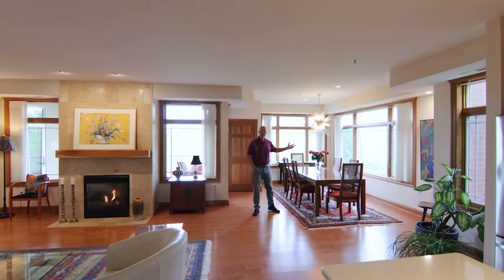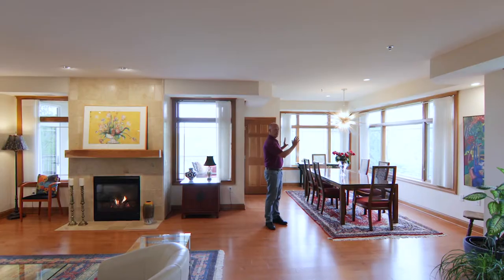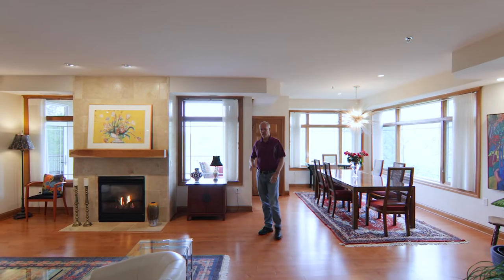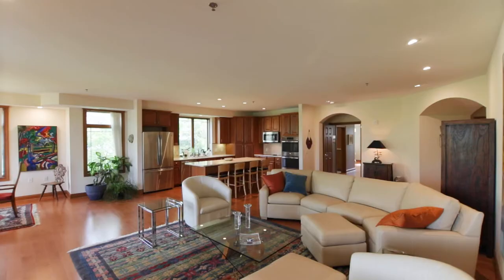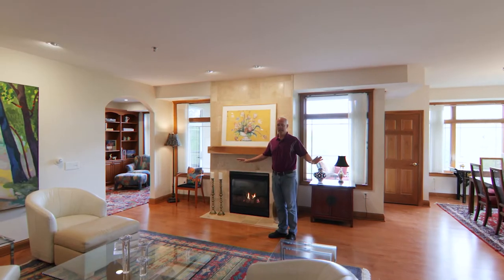And this area is the dining area. One of the reasons I like this is because it is so bright. You've got windows on two sides. And then as we walk towards the study and the library, you'll notice throughout the entire property it has got engineered hardwood.